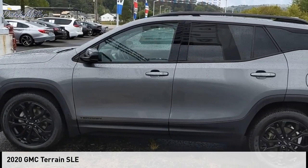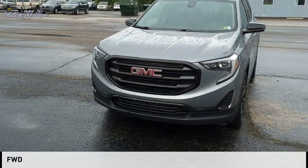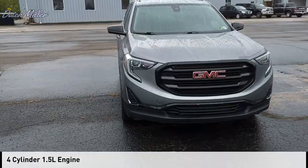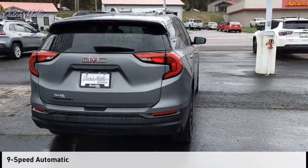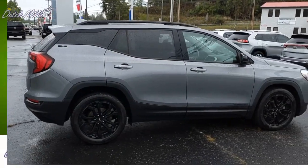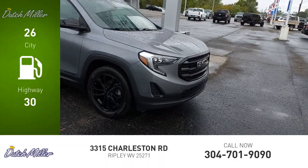Come test drive the 2020 Terrain. This vehicle is powered by a front-wheel drive four-cylinder 1.5-liter engine and comes with a nine-speed automatic transmission. Great fuel efficiency saves you money by requiring fewer trips to the gas station.